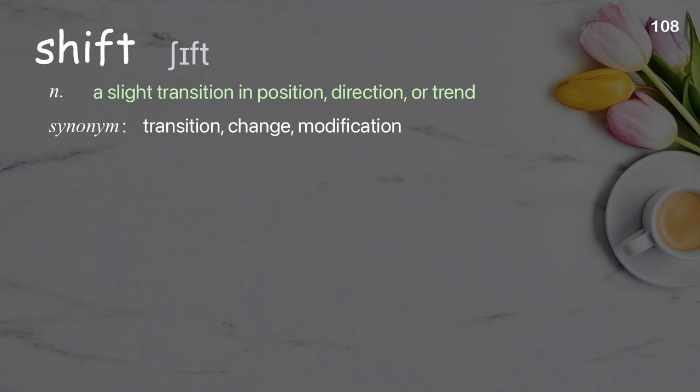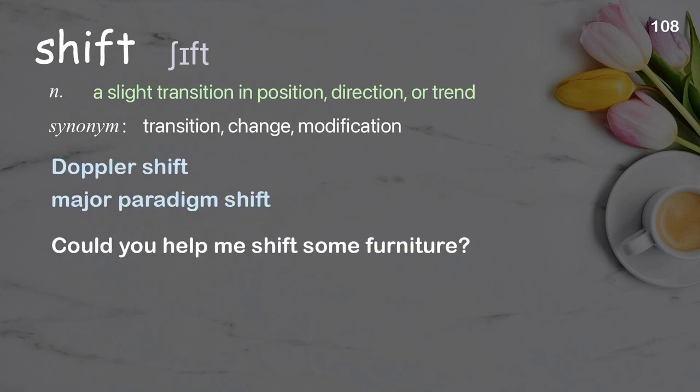Shift: a slight transition in position, direction, or trend. Examples: Doppler shift, major paradigm shift. Could you help me shift some furniture?